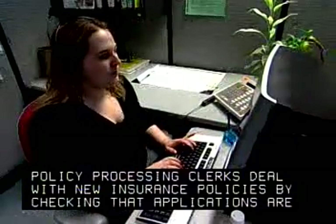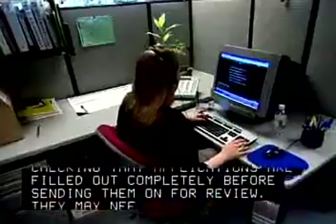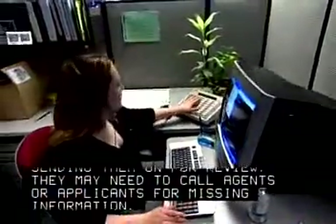Policy processing clerks deal with new insurance policies by checking that applications are filled out completely before sending them on for review. They may need to call agents or applicants for missing information.